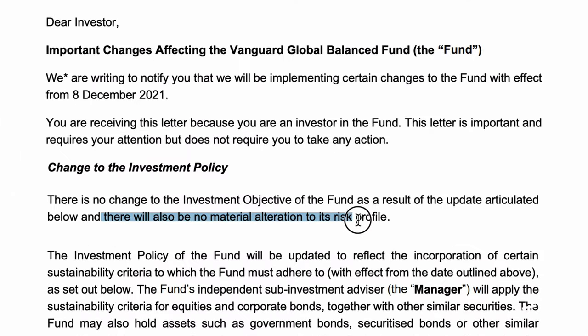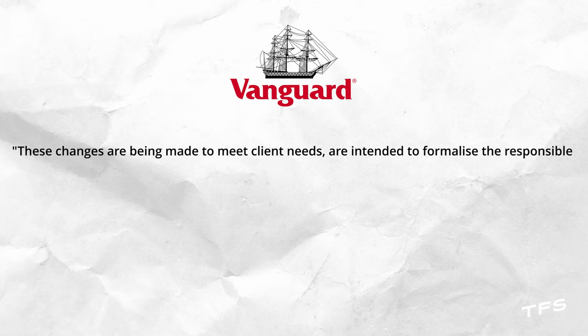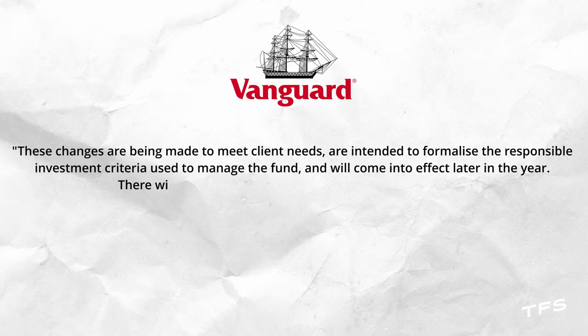They are keen to point out that the risk profile of the fund is not changing — it will remain a middle of the road four out of seven on their risk scale — so it should remain suitable for existing investors. The annual management charge of 0.48% per annum is not changing either. These changes are coming into play on the 8th of December, so very soon indeed.